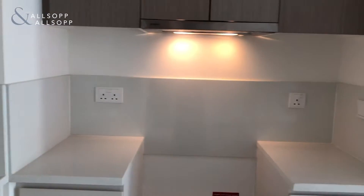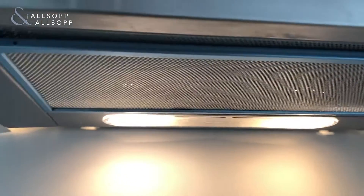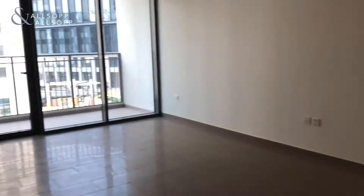So you can have your cooker there. That's the electric hub. That's the cupboards, and it's big like so.